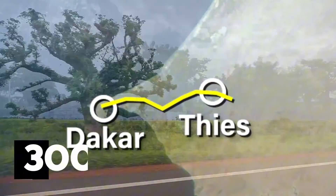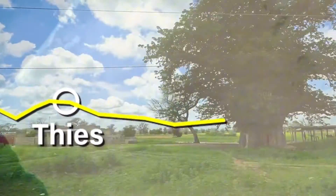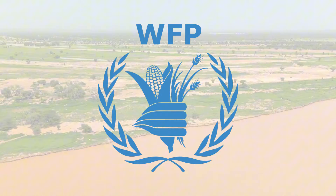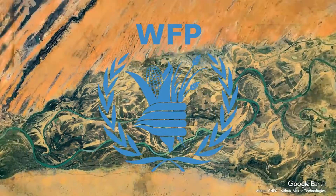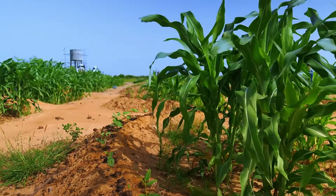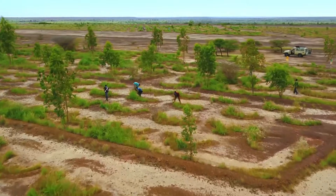Over the past few years, 300,000 hectares of land have been rehabilitated with the help of local communities and the World Food Program's resilience team. The initial rehabilitation process employs planting half-moon shaped bays, which catch flowing water, speeding up the process and maximizing water efficiency.